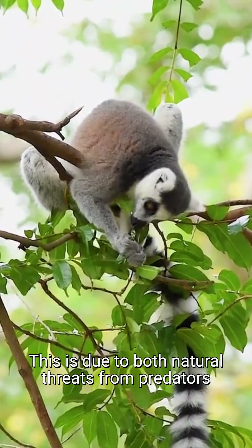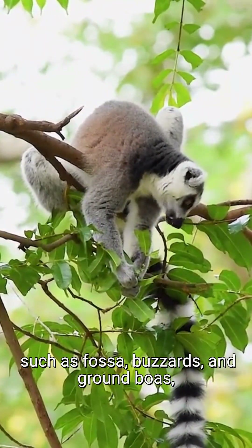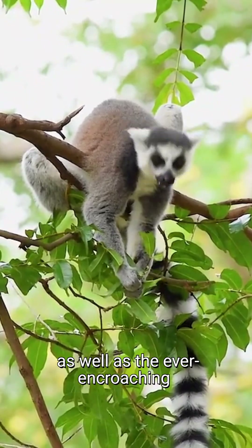This is due to both natural threats from predators such as fossa, buzzards and ground boas, as well as the ever-encroaching human environment.